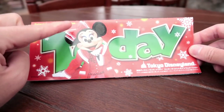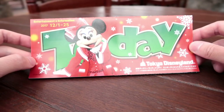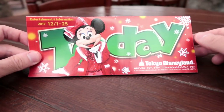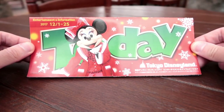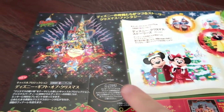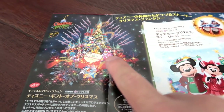So that is DisneySea. Here's the Today Guide for December 2017 at Tokyo Disneyland — note it goes until the 25th, which is when Christmas ends at both Disneyland and DisneySea. The Hidden Mickey's over here; I'll let you find that yourself. And of course we have Minnie here in her Disney Christmas Stories outfit, looking cute as always.